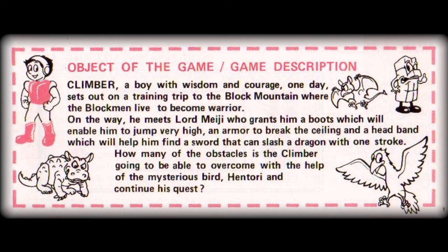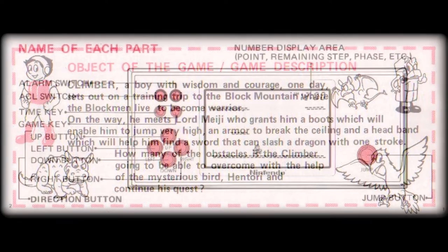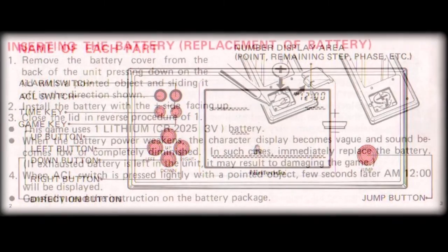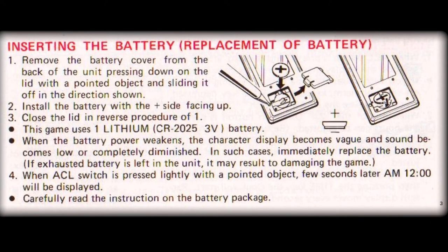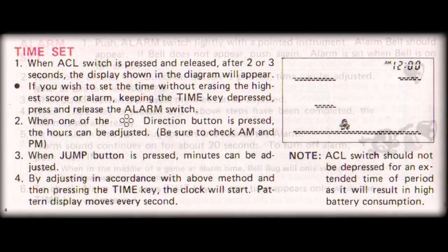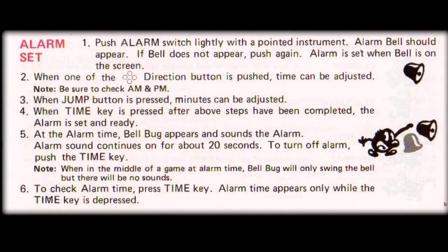He chances upon a mystic called Lord Meiji, who gifts him both special super-high jumping boots and super-strong armor, capable of breaking through the ceilings. A labeled schematic of the unit naming each part is followed up with the details on battery maintenance and insertion, which is swiftly followed up by both time and alarm setting procedures for this model of Game & Watch.